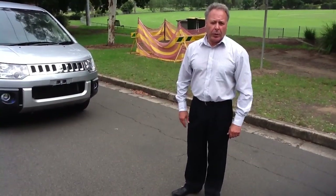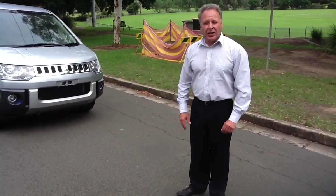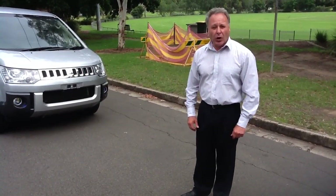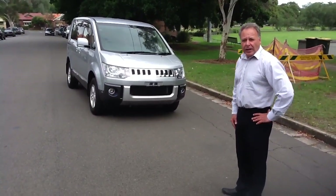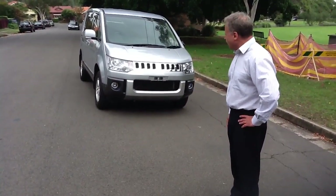Good morning customers, Michael here from Edward Lees Japanese Auto Center. It's the last day of 2011, so to everybody a Happy New Year for 2012. Here we have another beautiful example of an Edward Lees vehicle — it is a 2007 Mitsubishi Delica D5.